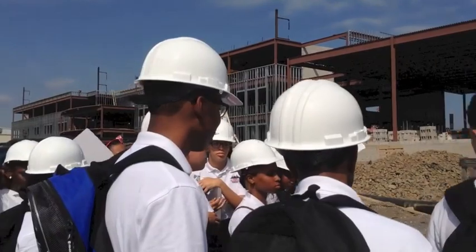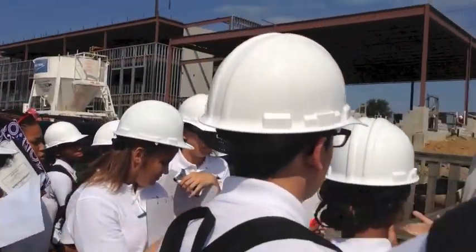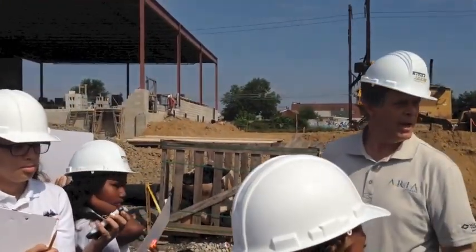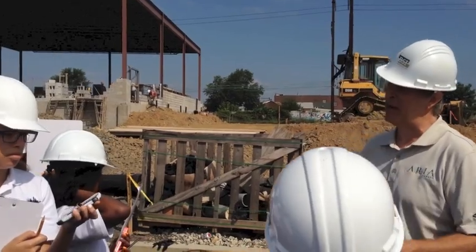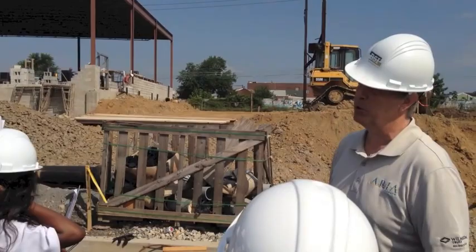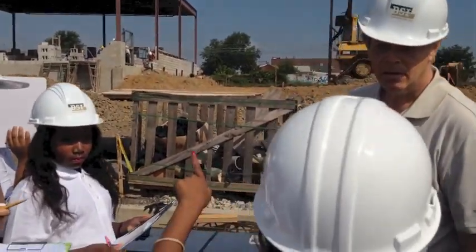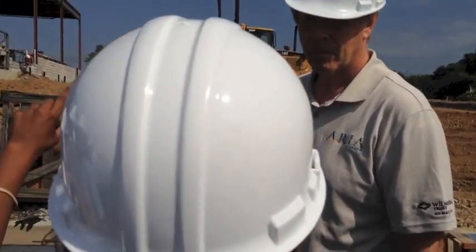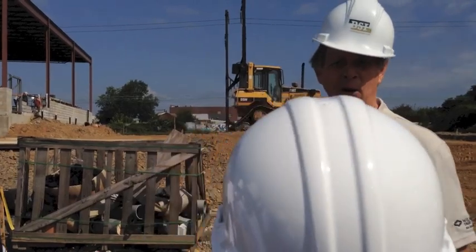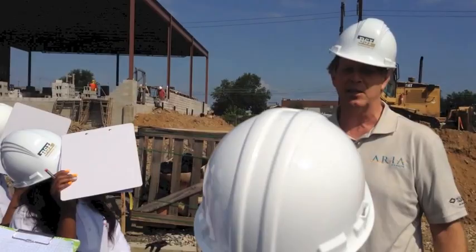The architect company by the name of J2A was the designer for the building. The architect puts everything down on paper, we get the drawings, and then we have to put this up based on those drawings. It depends on how good of a job the architect does — if they do a very detailed job and give you all the information you need, it's easy.